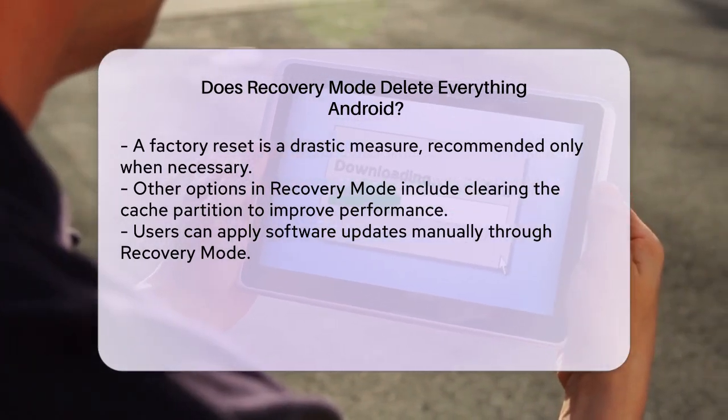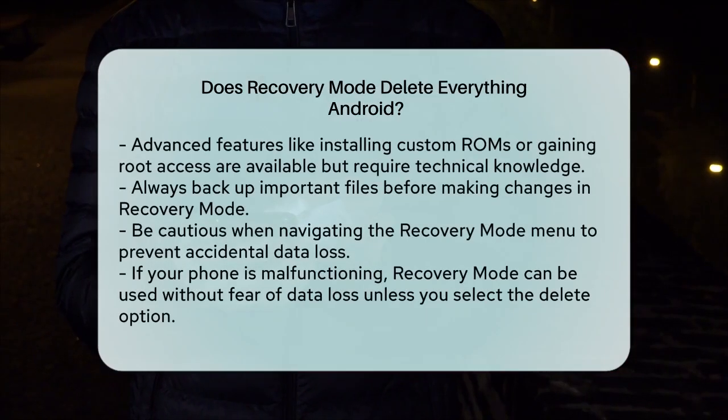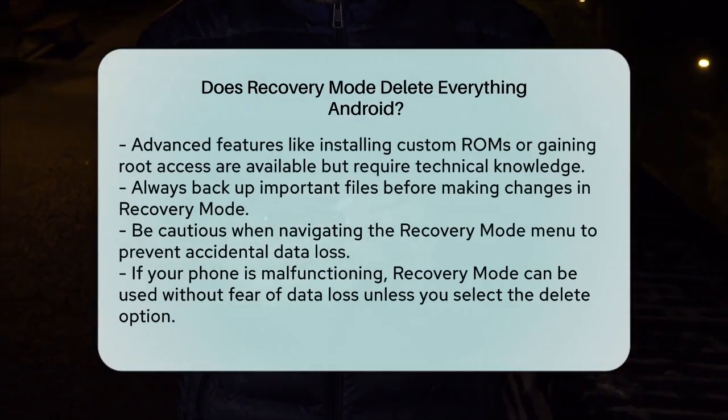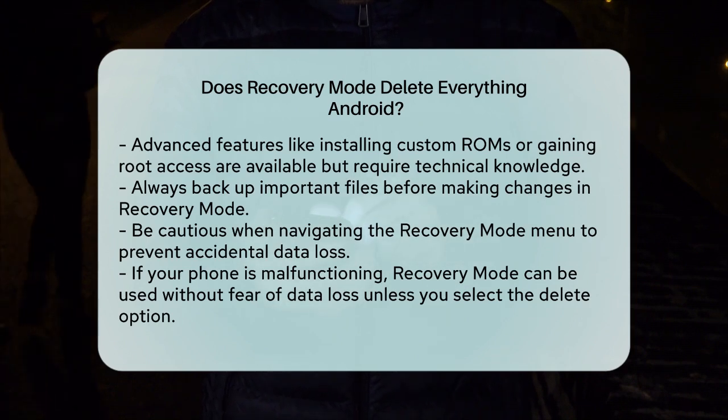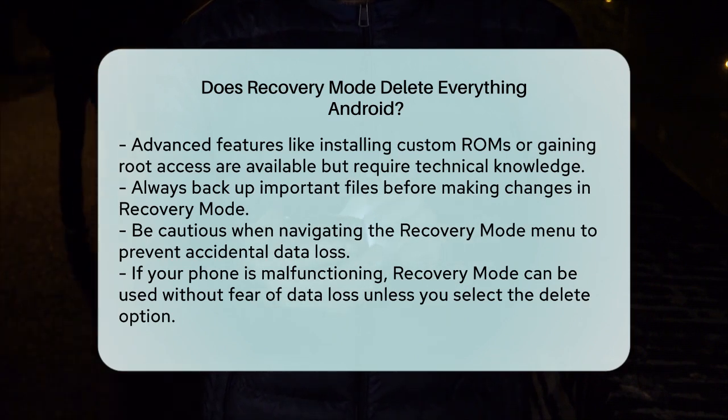To summarize, entering Recovery Mode itself does not delete your data. However, if you select the option to wipe data or factory reset within Recovery Mode, it will erase all your data. Always back up your important files before taking such steps, and be cautious when navigating the Recovery Mode menu to avoid accidental data loss. If your phone is acting strangely and you need to use Recovery Mode, don't worry — your data is safe unless you choose to delete it. Just make sure to follow the instructions carefully and back up your data if possible.